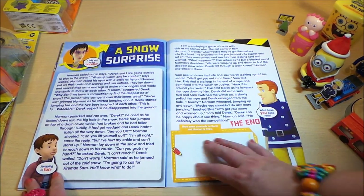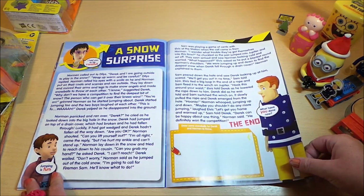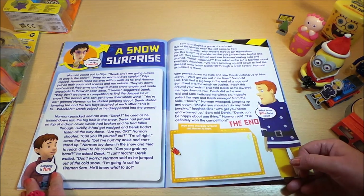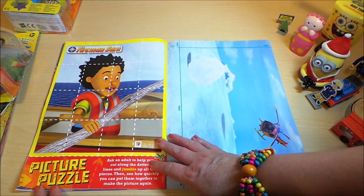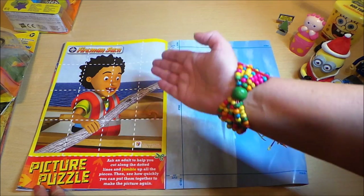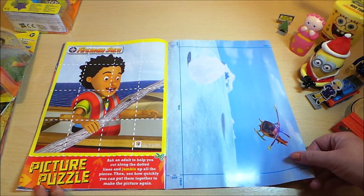Here's a special story called 'A Snow Surprise.' You need to draw something in here — it says draw some snowballs for Derek and Norman to throw. And here's a picture puzzle: you can stick this picture on card, cut along the dotted lines, and then make up a puzzle for yourself.